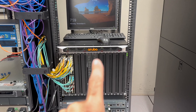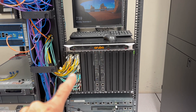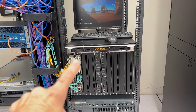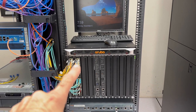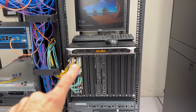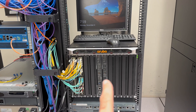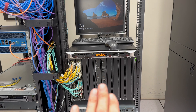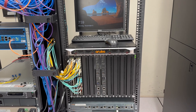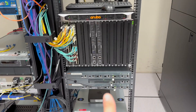Coming over here, this is the heart of everything — this is our core switch. All of our fiber from all of our locations comes in here. Again, it's all redundant, dual 10 gig, so we're able to get 20 gigs over that, and if we were to lose one we would not go down. All redundant blades, management cards — this is a Cadillac in the networking world.